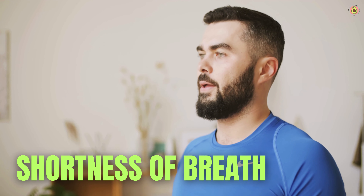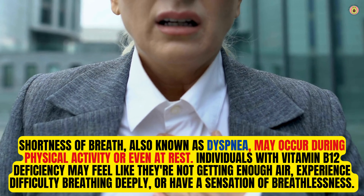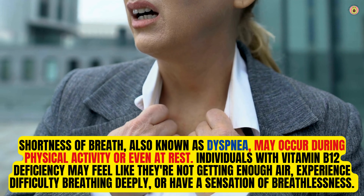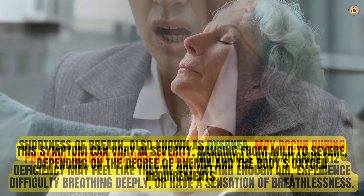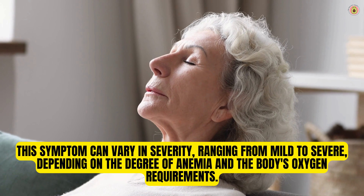If you find yourself unexpectedly short of breath, even during routine activities, it might be a sign that your body is low in vitamin B12. Vitamin B12 deficiency can lead to megaloblastic anemia, a condition characterized by the production of larger-than-normal red blood cells. These enlarged red blood cells are less efficient in carrying oxygen to tissues, which can result in a decreased oxygen supply to the body, leading to shortness of breath. This symptom — also known as dyspnea — may occur during physical activity or even at rest, ranging from mild to severe depending on the degree of anemia.